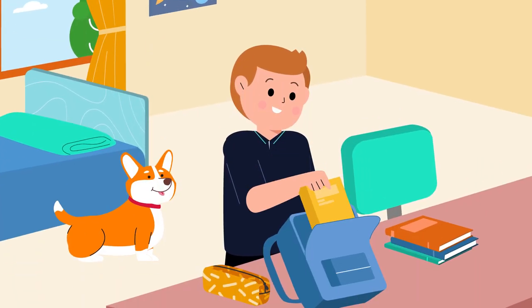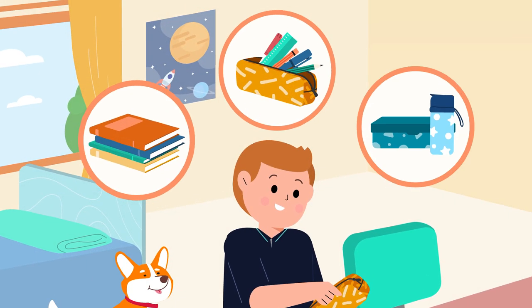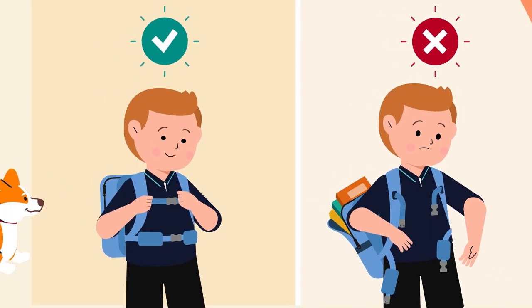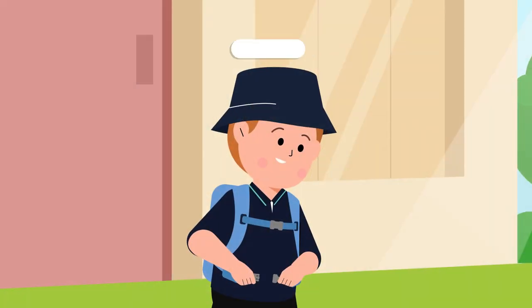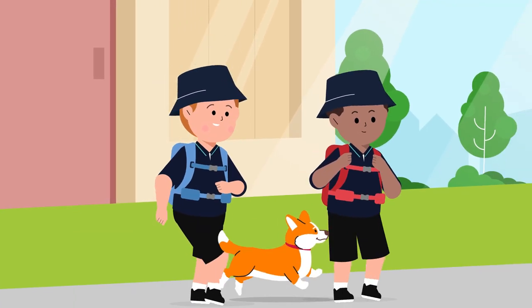When I pack my school bag, I always pack the heaviest items like books close to the spine. I then make sure my straps are adjusted correctly with all the zippers done up. I then make sure to wear my bag properly with both straps over my shoulders when I walk to school.